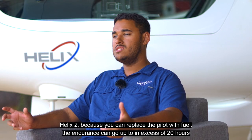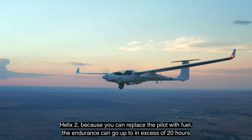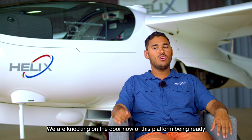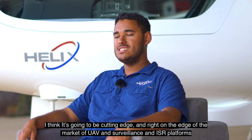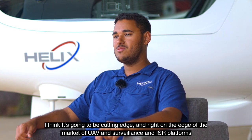Helix 2, because you can replace the pilot with fuel, the endurance can go up in excess of 20 hours. Helix 2 will of course also have an Argos 2. We're knocking on the door now of this platform being ready, and I think it's going to be cutting edge and right on the edge of the market for UAV, surveillance, and ISR platforms.